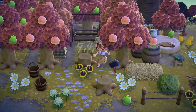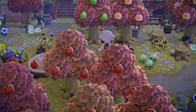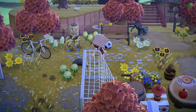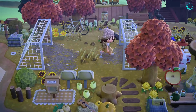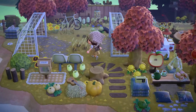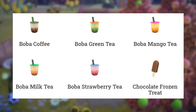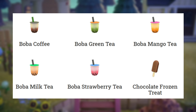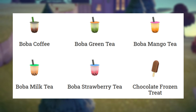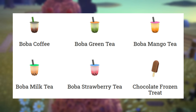Starting off, we're going to talk about all of the different food items — specifically the handheld food items that you're going to get from Red during the firework show. There are five different versions of the boba tea: boba coffee, boba green tea, mango tea, milk tea, and strawberry tea. I love all of them — the coffee and green tea are probably my favorite, but they are all absolutely adorable.